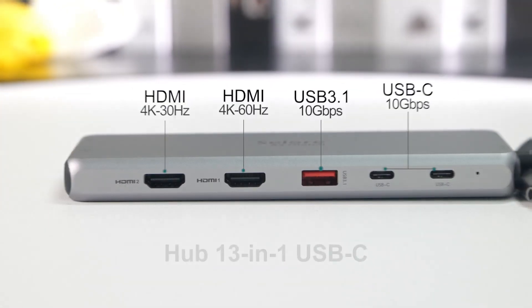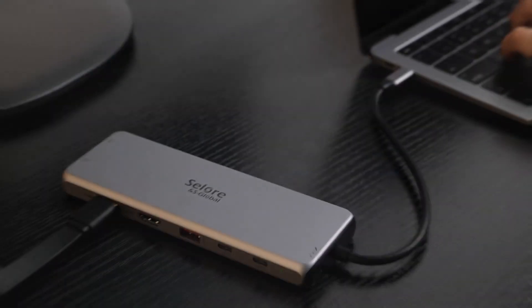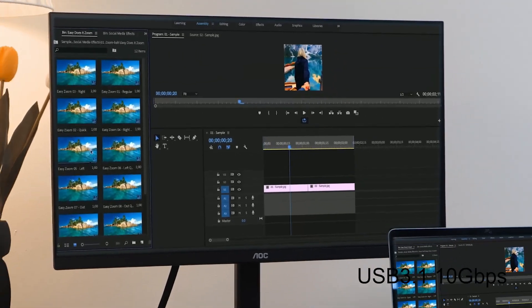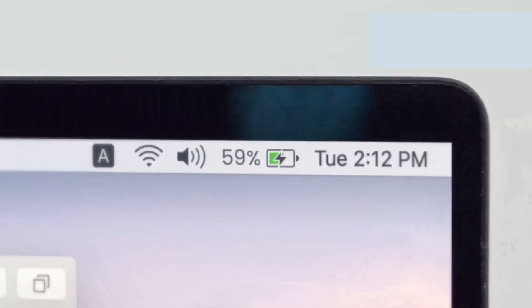The Cellar Docking Station is universally compatible with Thunderbolt 3 or USB-C port devices, including various models of MacBook, Lenovo Yoga, Microsoft Surface, and Dell XPS, making it a versatile and powerful choice for your docking needs.